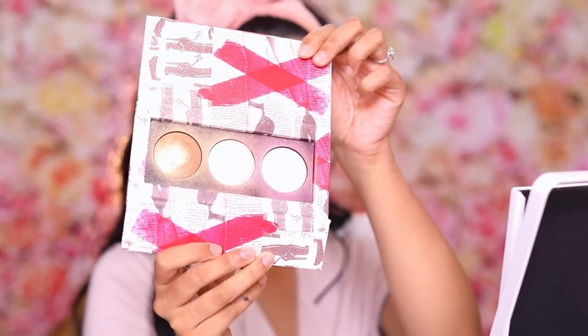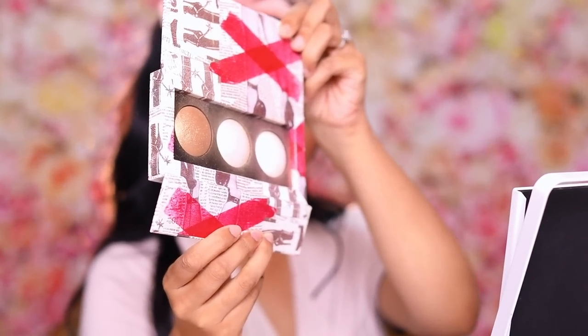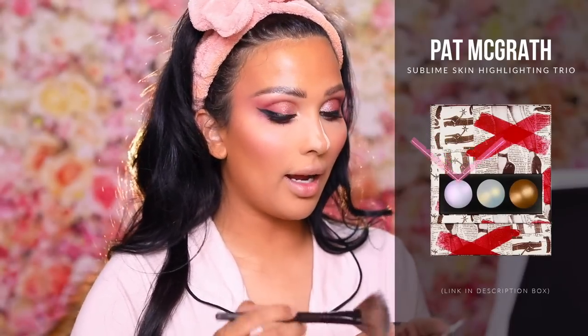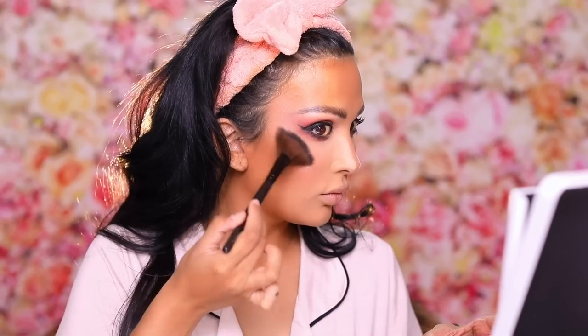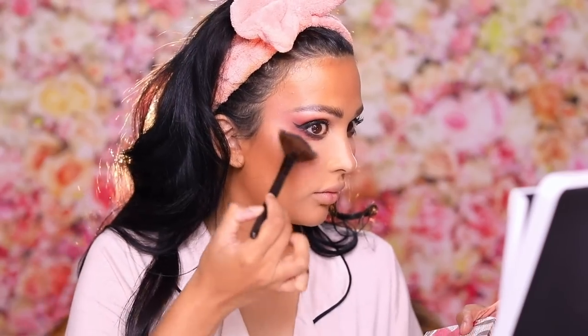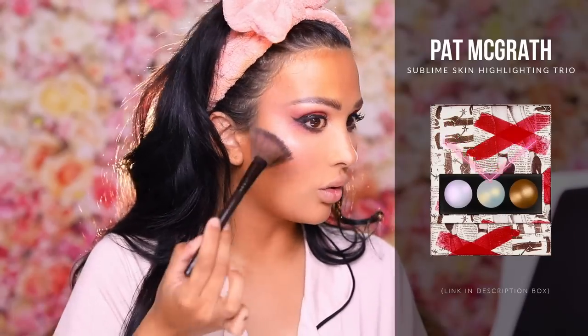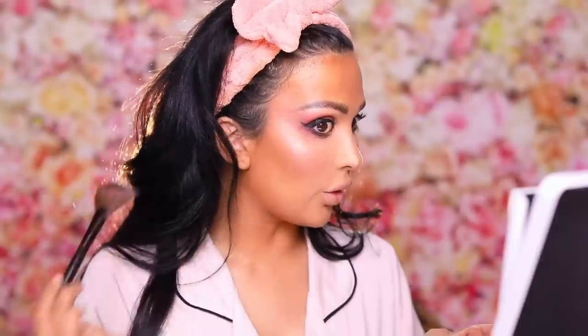My favorite highlighter is the Pat McGrath Sublime Highlighting Trio. There's a light yellow golden shade, a light pink shade, and a bronzy shade so you can wear it for anything. I'm going to go in with the pink first since I'm wearing all pinky tones — it's not chalky, doesn't accentuate texture, and has a really velvety finish. I like to top it off with a little bit of the golden; the pink and gold mix together to create a gorgeous rosé, very champagne but pinky.